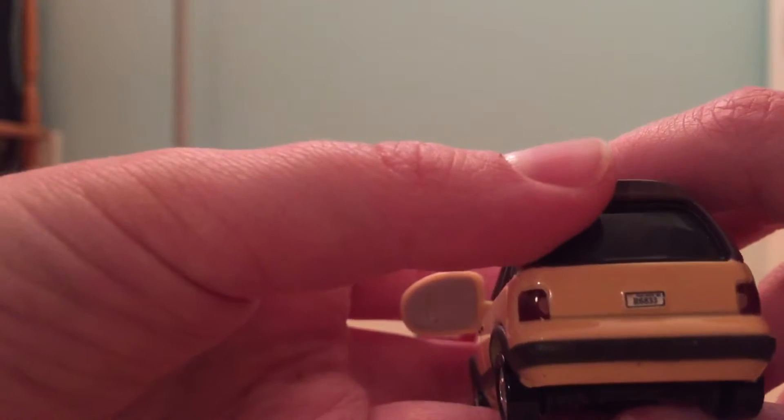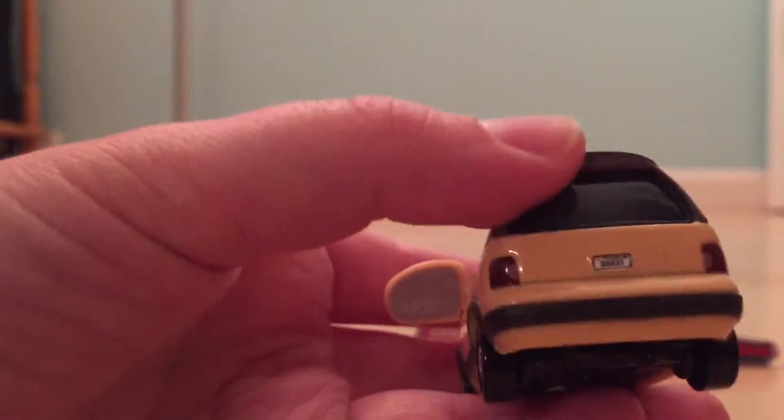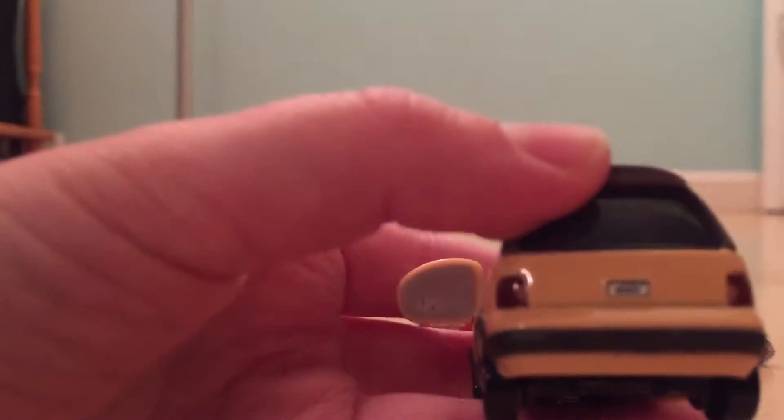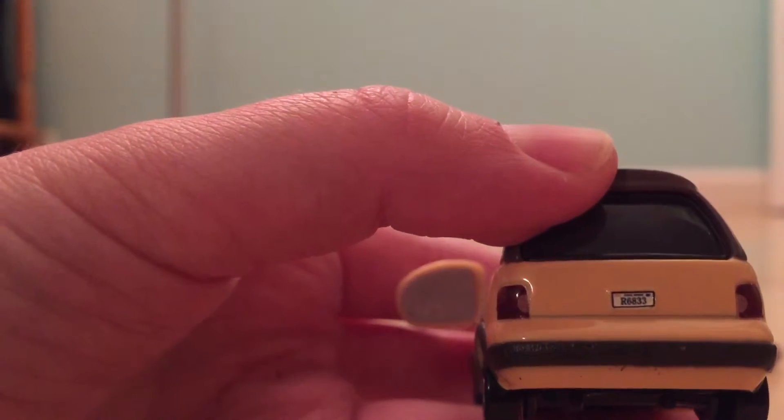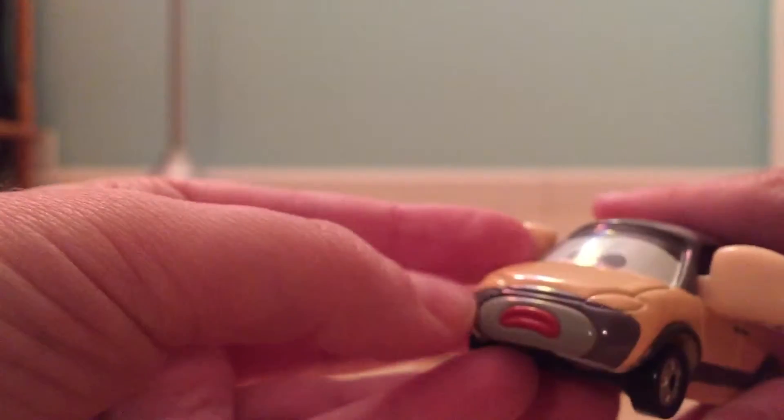His license plate — I don't know if you can see — but it's R6833, it looks like. Yeah, you can see right there. And I believe it says Axel Bend above that.